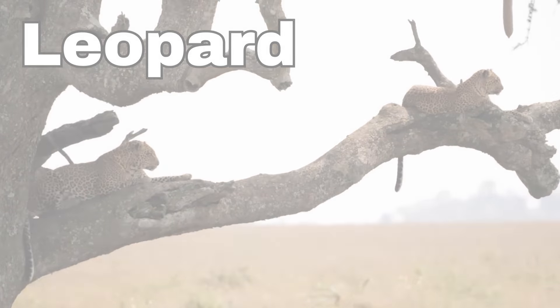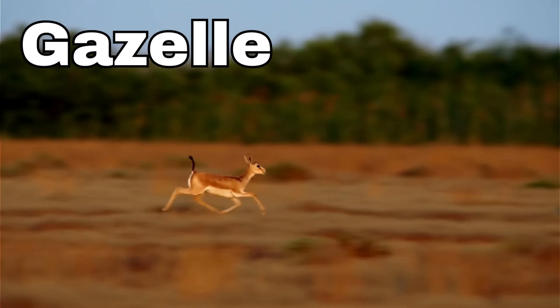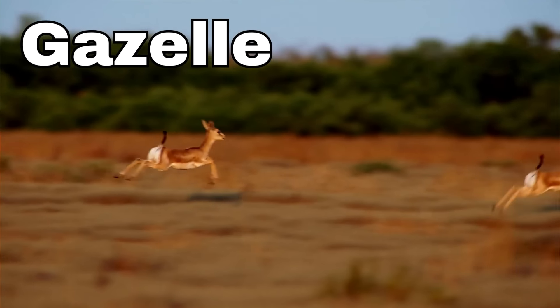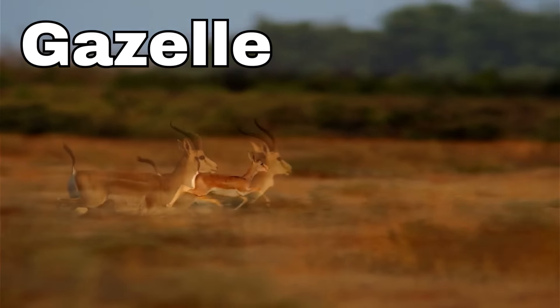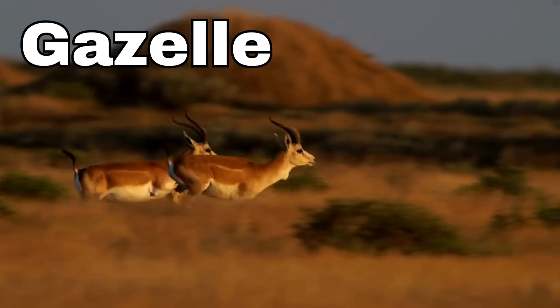Gazelles are like the ballerinas of the animal world because they are so graceful and fast. When they run, they look like they're floating on air.